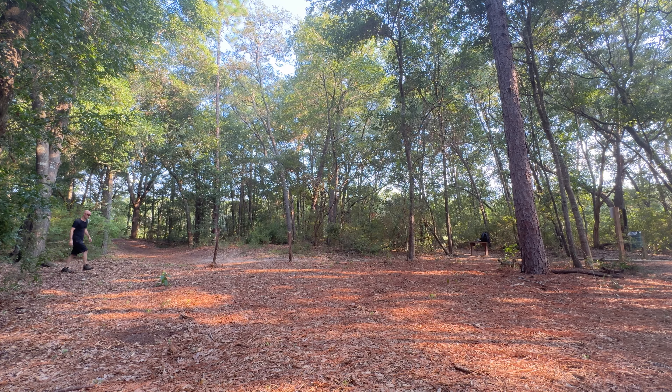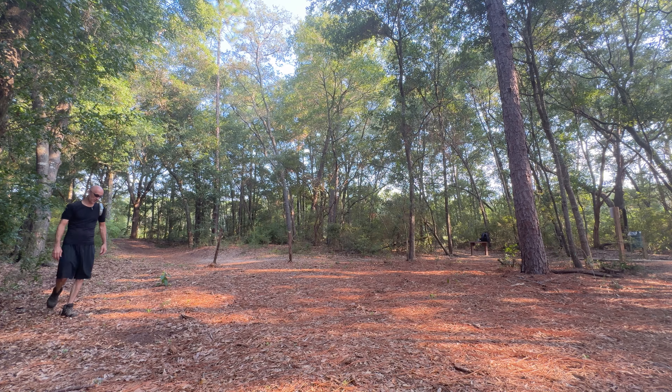So far absolutely nothing. Keep in mind we're in the woods, and the Invisible GPS Fence does not have the same kind of forest mode the Spot-On does. Let's try walking around in a circle and see if we get some response from this collar.